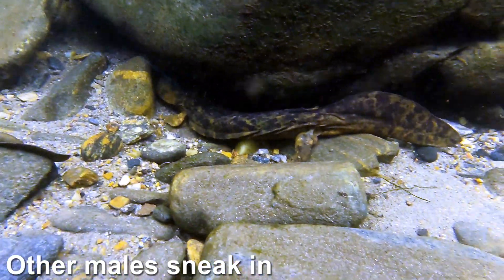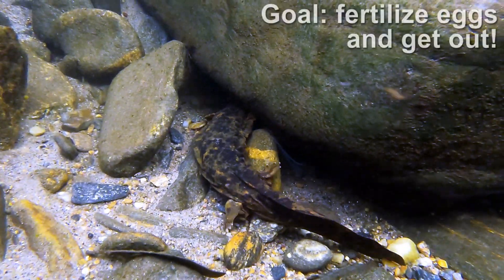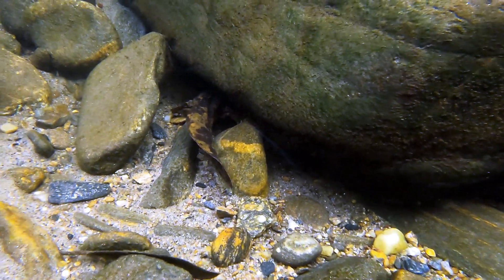Fast forward just a bit, and while the Den Master is underneath, the first sneaker male — true to name — goes on in. His goal is simply to fertilize the eggs and get out before the Den Master can do anything about it.